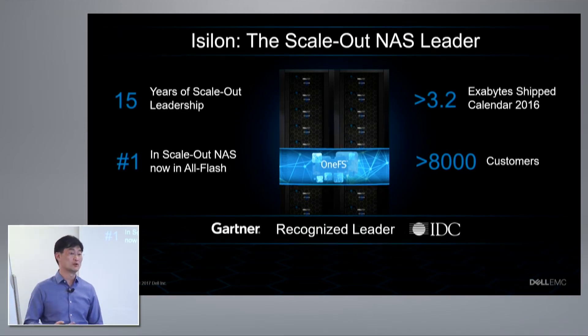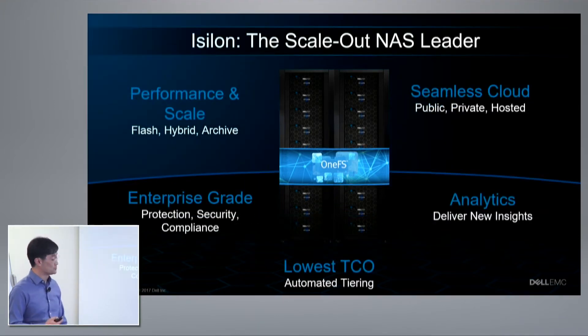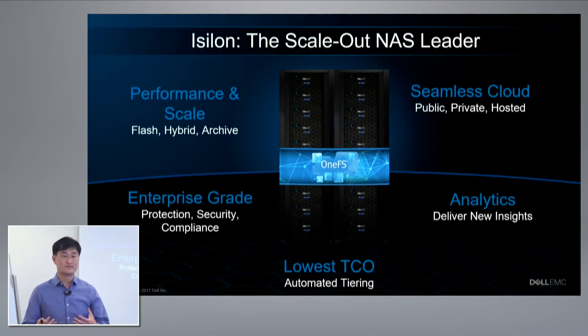We see this validated in the market — we've shipped over 3.2 exabytes of capacity in 2016 alone, and we have over 8,000 customers running their business on iSilon. iSilon delivers a lot of value to customers.